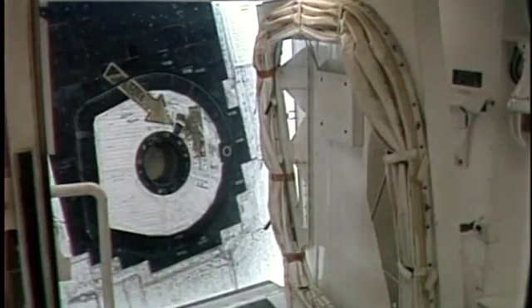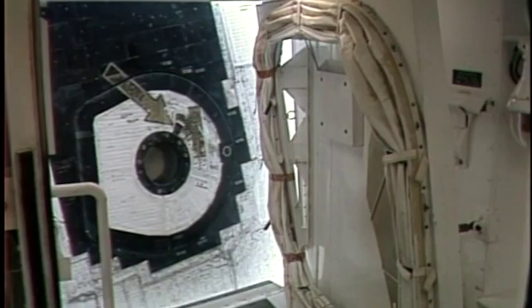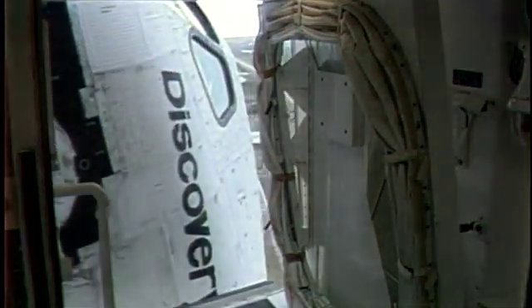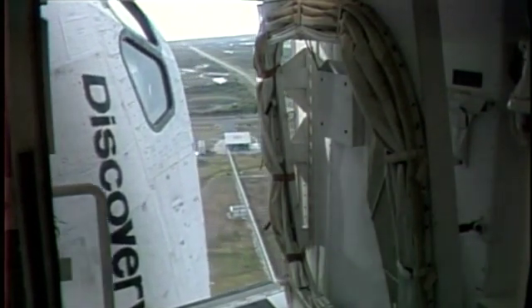T-minus seven minutes. GLS is go for OAA retract. Orbiter access arm now being retracted. That can be moved back into position in about 30 seconds, should that be required.